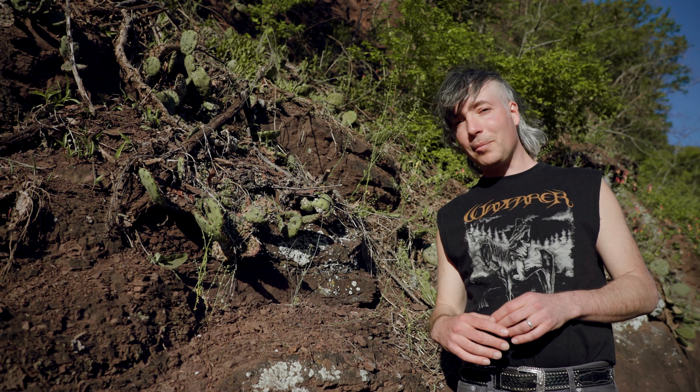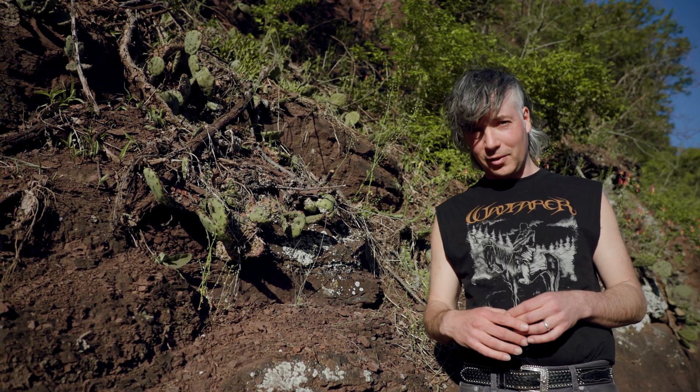We're going to come back in a couple months because prickly pear cactus in flower is absolutely spectacular.